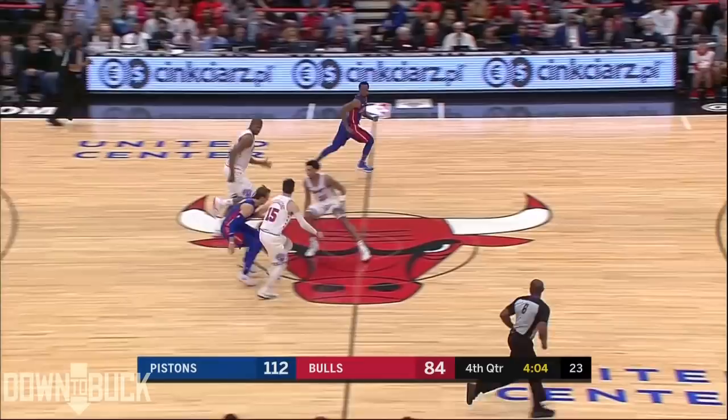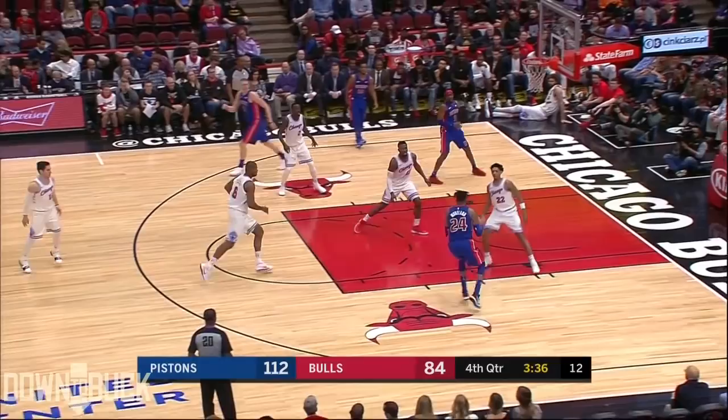Morland screens for Luke Kennard. Eric Morland slings it up and scores it — 16 points, 14 rebounds, and four assists for Eric Morland.